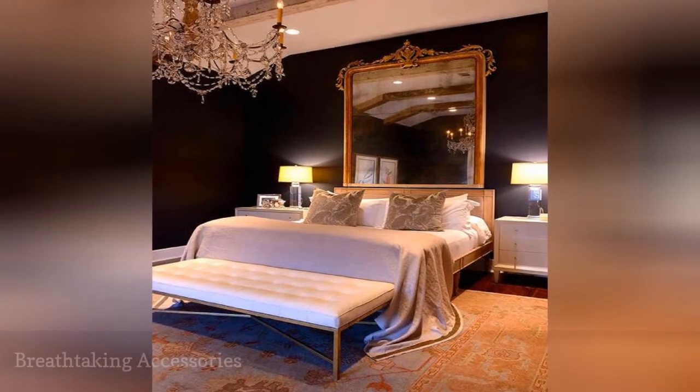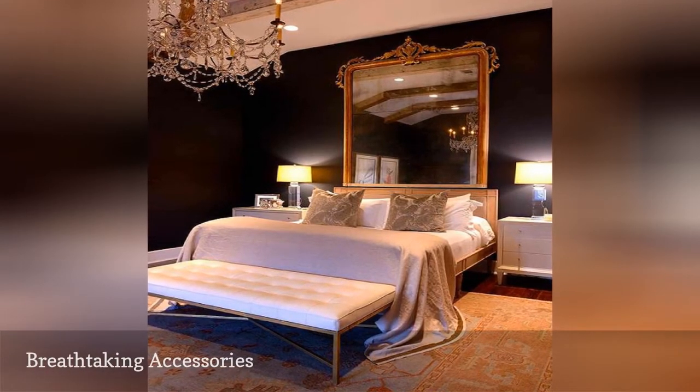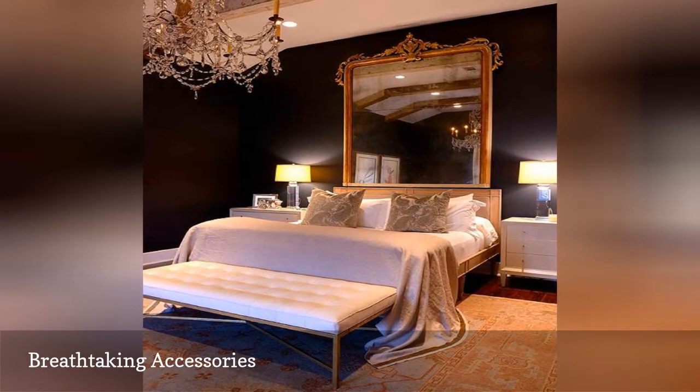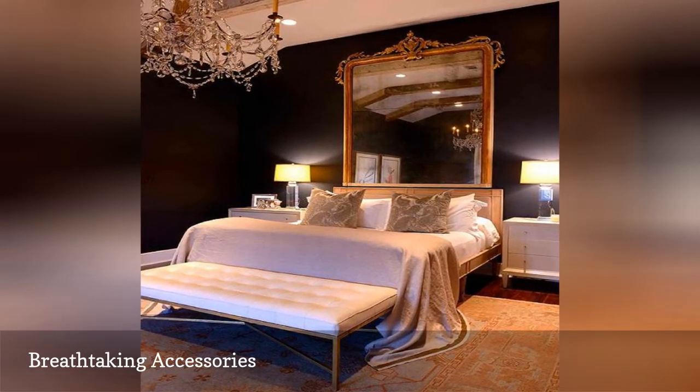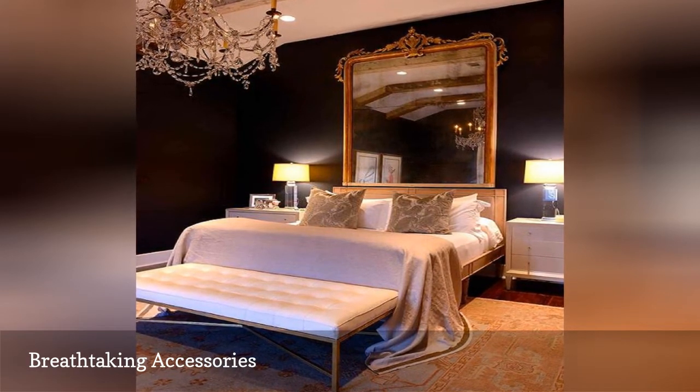If you've ever had any doubt that it only takes one or two fabulous accessories to elevate a room, then this glorious space from Shabby Slips should dispel all questions. The ornate baroque mirror over the bed and the formal chandelier truly turn this black-walled bedroom into a decorating win.